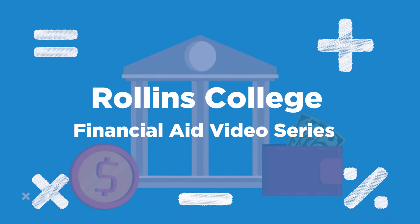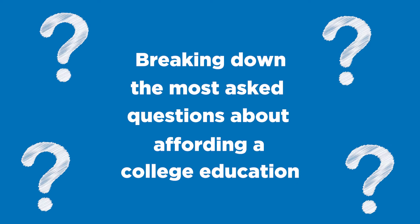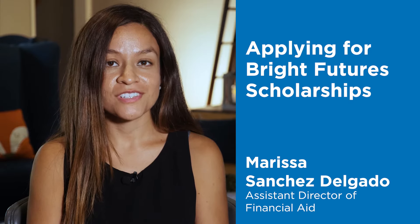Welcome to the Rollins College Financial Aid video series, where we break down the most asked questions about affording a college education. Today we're talking about how you can apply for Florida Bright Futures scholarships.